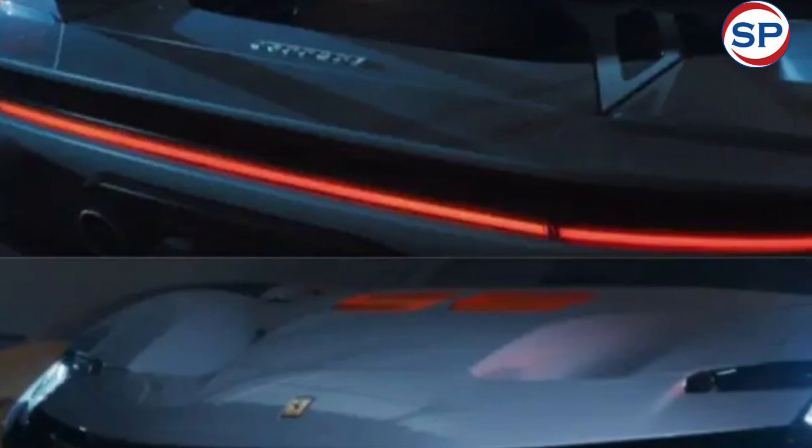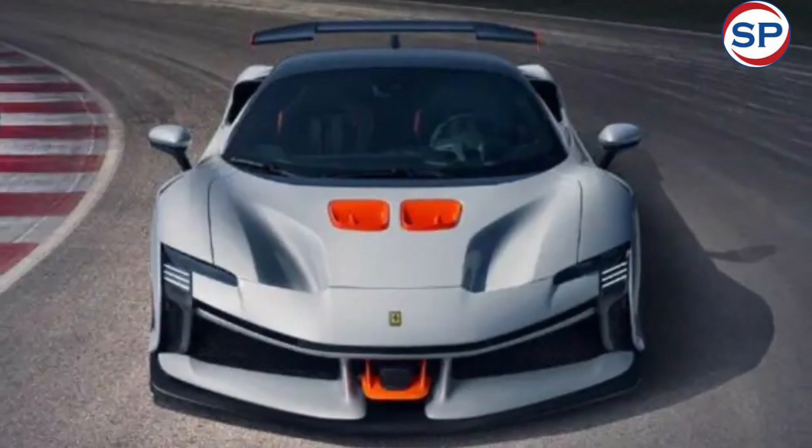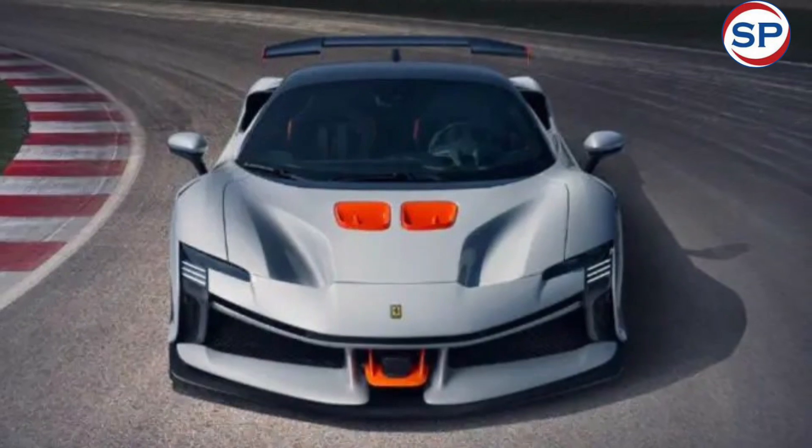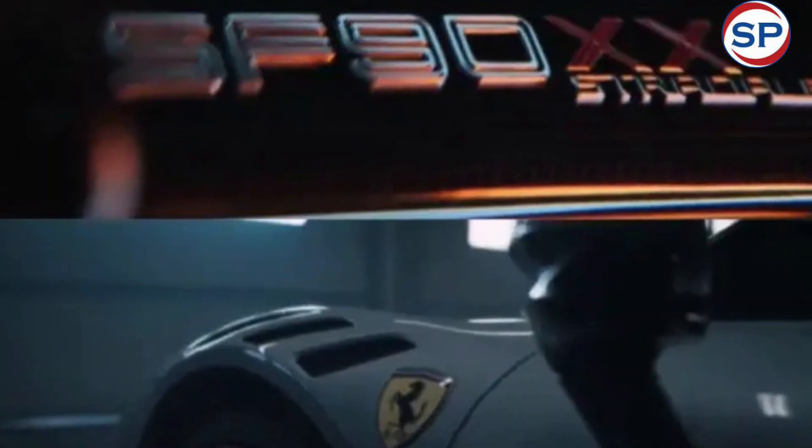As per reports, the Stradale Coupe has been priced at a starting price of 770,000 euros, roughly 6.90 crore rupees, and the Spyder at 850,000 euros, roughly 7.61 crore rupees.